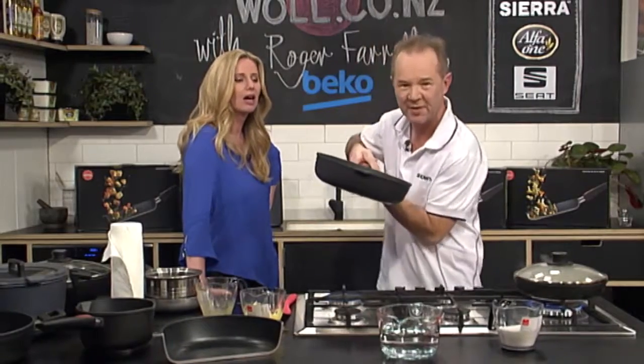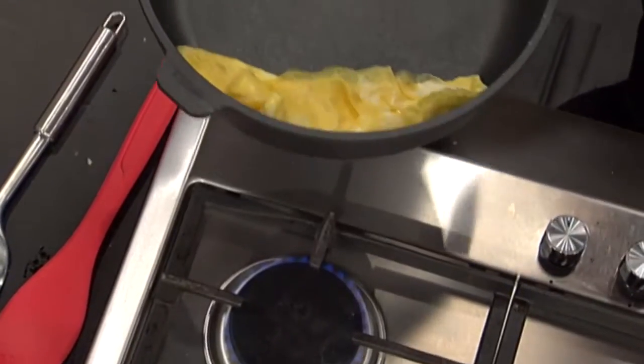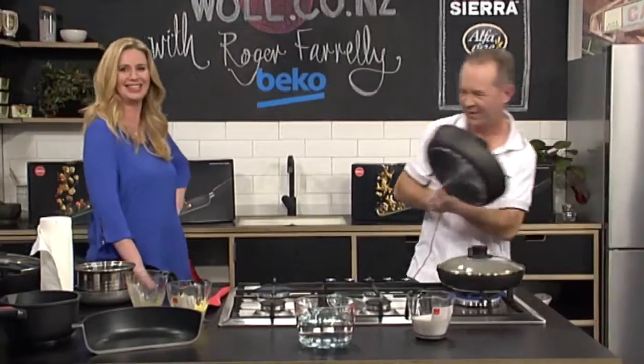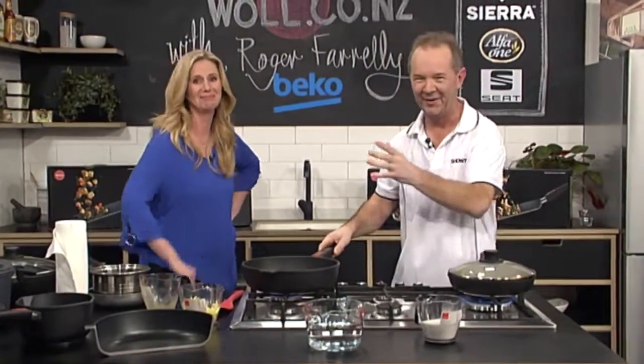Watch this. Look at that! I'm going to try that later. Just blow that off there — look at that, wow! Just don't do that in front of your guests. I know you entertain a lot.